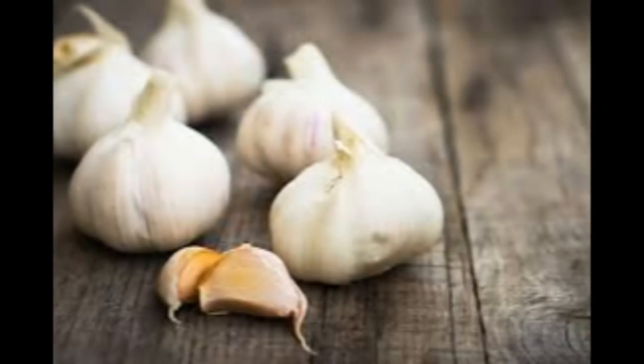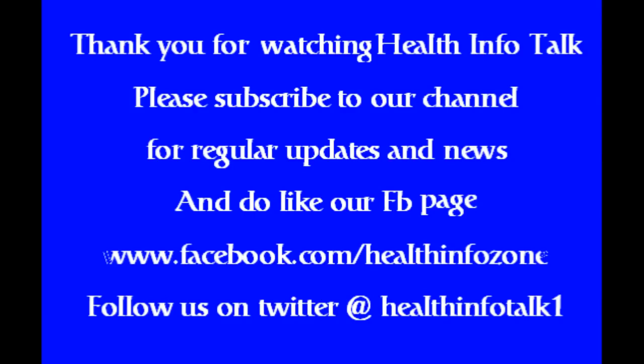Thank you for watching Health Info Talk. Please subscribe to our channel for regular updates and news. And do like our Facebook page at www.facebook.com Health Info Zone. Follow us on Twitter at HealthInfoTalk1.